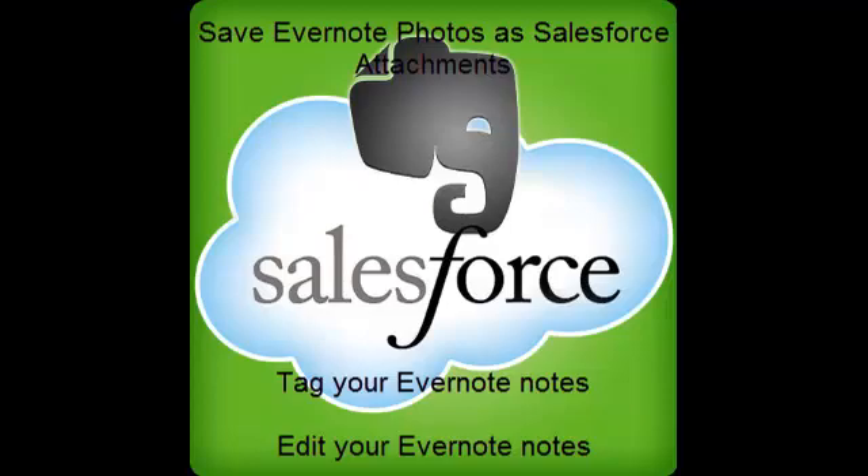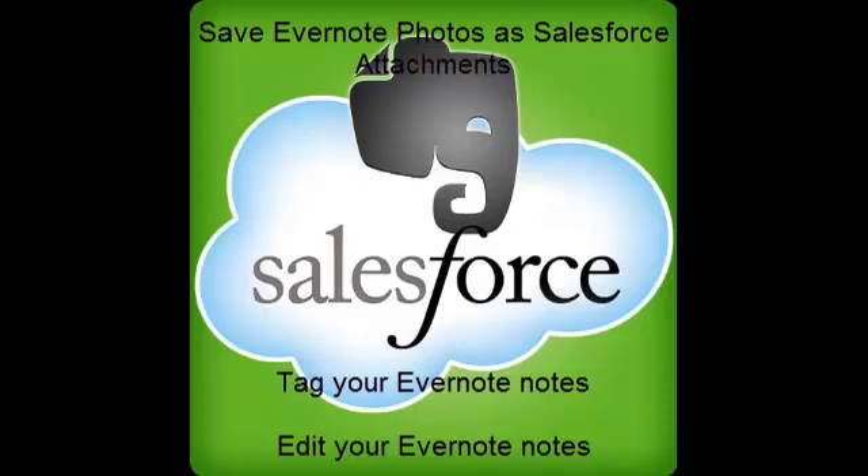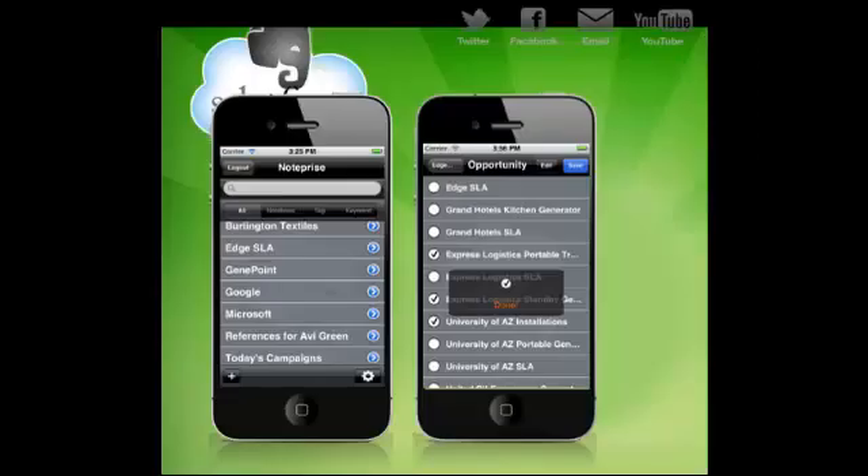The integration with Salesforce is just the tip of the iceberg for NotePrice, and we plan to introduce integrations with Siebel, SAP, Workday, and other enterprise platforms later this year. So if you are an enterprise professional who uses Evernote, make sure to check out NotePrice today.